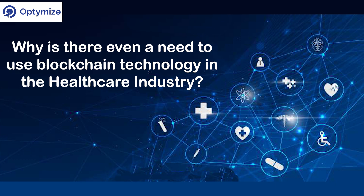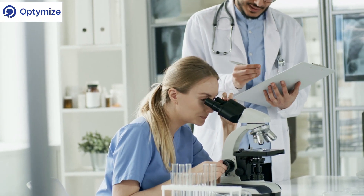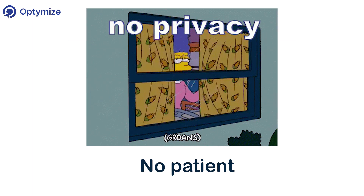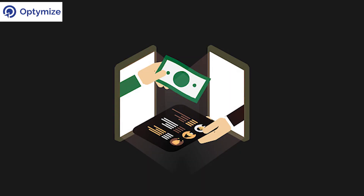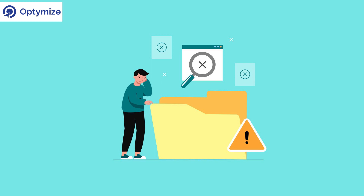Why is there even a need to use blockchain technology in the healthcare industry? Some of the biggest problems within the healthcare industry are counterfeiting drugs, no patient privacy, and poor data management, where patients' personal information is sold off to third parties without their consent. Cybercriminals are exploiting software loopholes that are easily targeted. Most of the time, this patient data is stored in hard drives that are lost or misplaced.